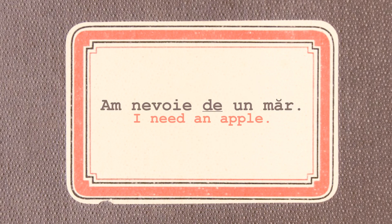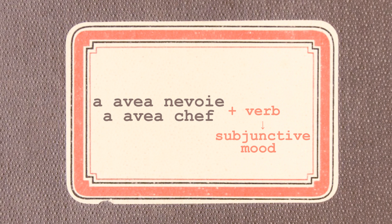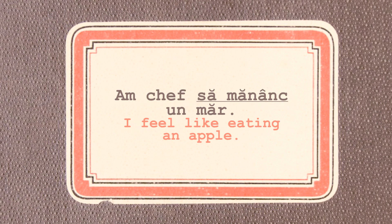When used with a verb, A VEA NEVOIE and A VEA KEF also require the subjunctive mood. For example: AM NEVOIE SĂ MĂNÂNC UN MĂR. AM KEF SĂ MĂNÂNC UN MĂR.